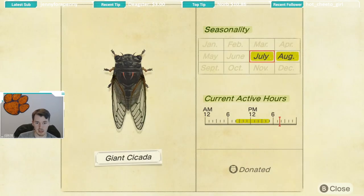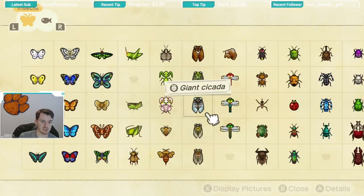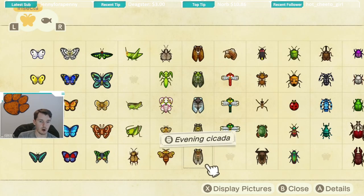The next one is the giant cicada — again same seasonality of July and August, and it is from 8 a.m. to 5 p.m. Now all of the cicadas are caught on trees. You'll see them sitting on the trees, just like some of the moths and stuff, so that's where you look for the cicadas.